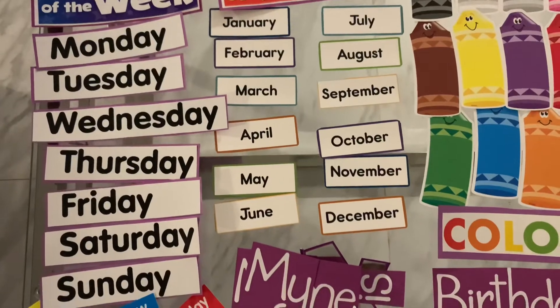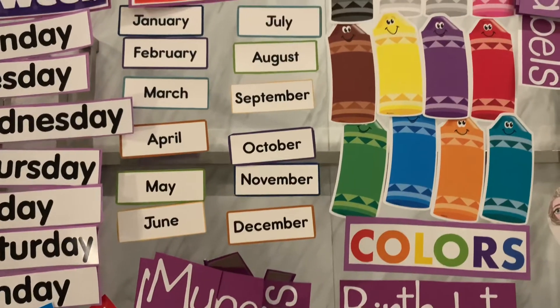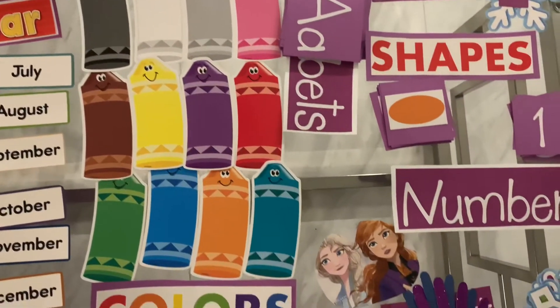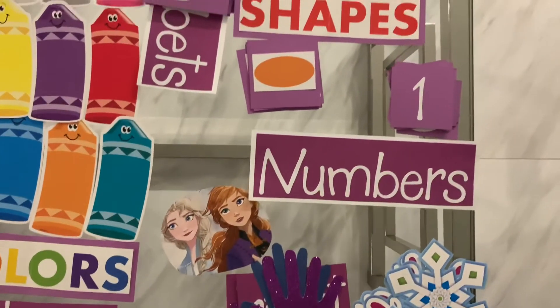Alright, so I'm finally done with all of my cutting. I've got my days of the week, I've got my months, I have the colors, birth dates, her age, alphabet, numbers, and we do have some shapes here as well. So I'm just going to kind of play around with all of this stuff on the board and see how I can fit it.